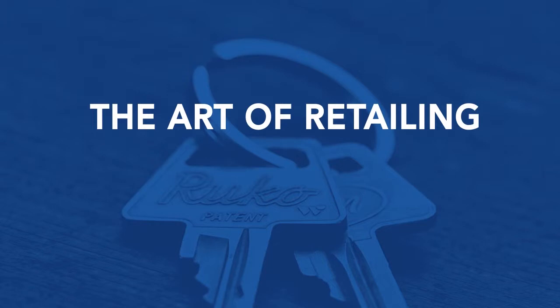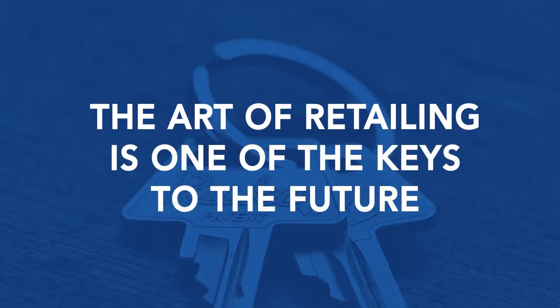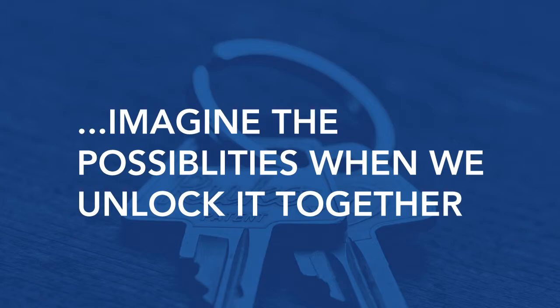The art of retailing is one of the keys to the future. Imagine the possibilities when we unlock it together.